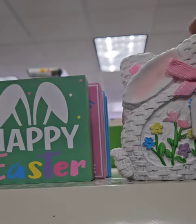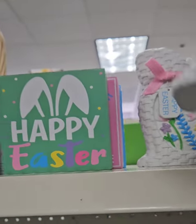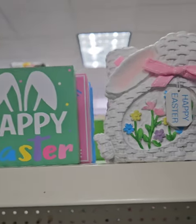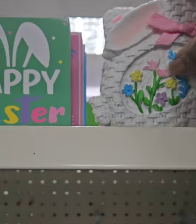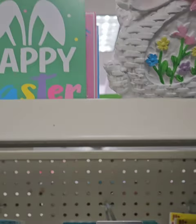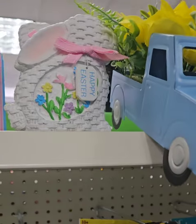They also have these really cute ceramic Easter bunnies — not acrylic, ceramic. They have a Happy Easter tag and I love that they have the embroidery; those are really adorable. Those are coming in at $3.